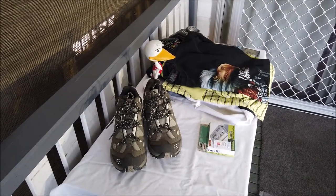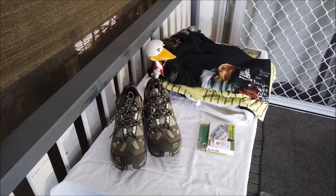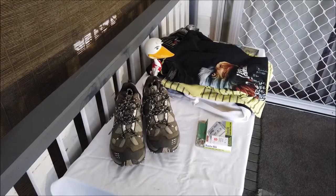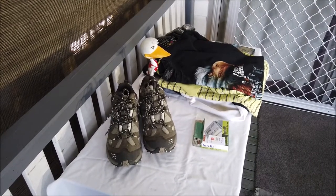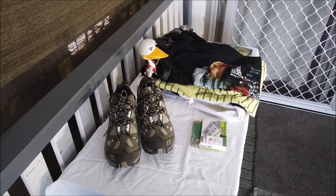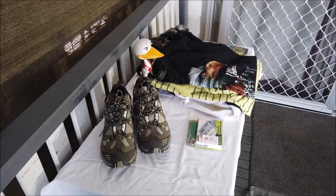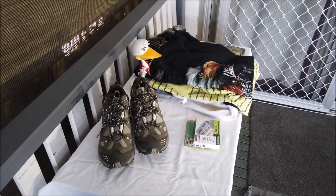Welcome everyone — a bit of a different video today. I haven't been able to get out for a dig, so I thought I'd show you a little bit of what I do on the side. I actually work a job that keeps me busy, but I like to get out to op shops, markets, and things like that to search secondhand stuff to resell for a bit of pocket money.